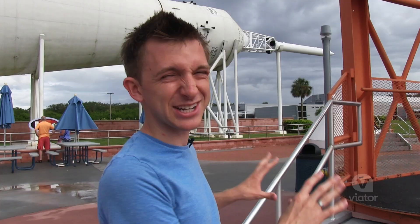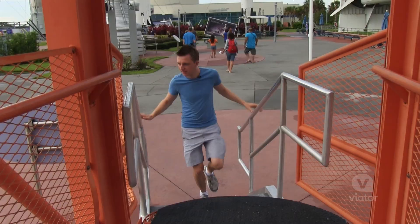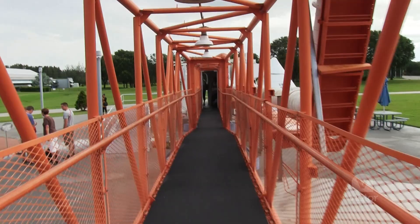This is the actual service arm that the crew of Apollo 11 walked across. Wow.